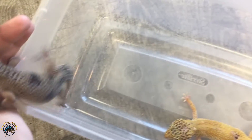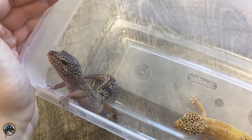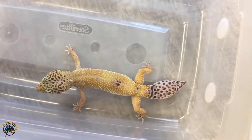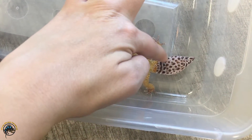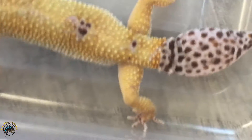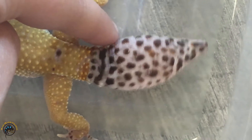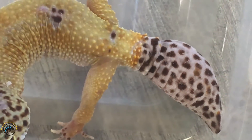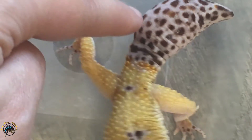This guy's tail is intact — it's never been broken off. And this one on the right has a regrown tail. You can see that it was broken off pretty far down, right here at the base. Taking a closer look, you can see that it didn't grow back as long or as nice as the original tail. It usually looks a little really chunky on the bottom.